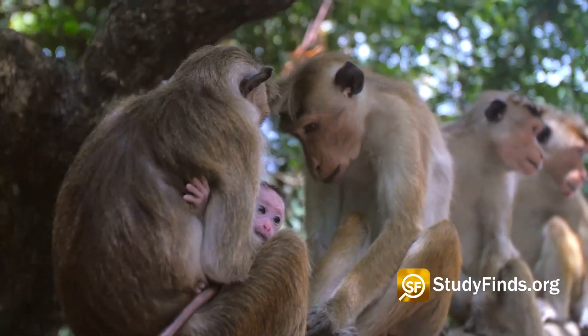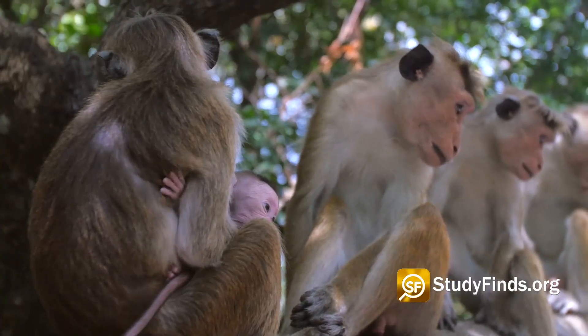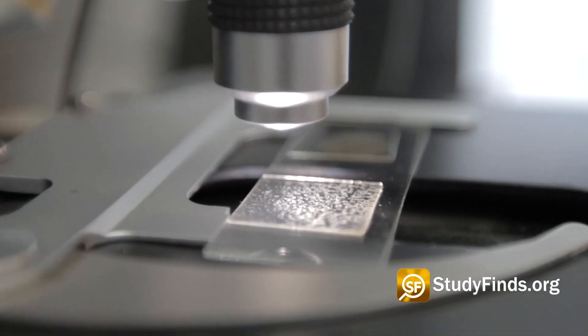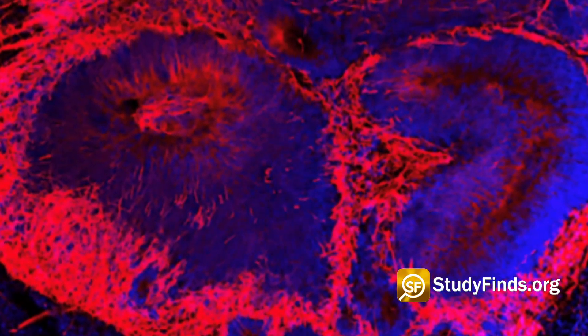Scientists say they have found a key genetic switch that separates people from their smaller-brained primate cousins. An international team found this evolutionary fork of the road while examining lab-grown mini-brains to uncover the differences between humans and apes.